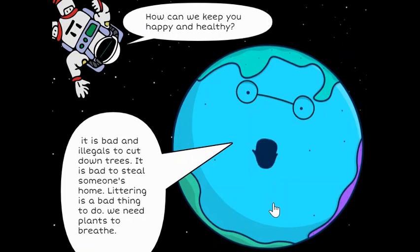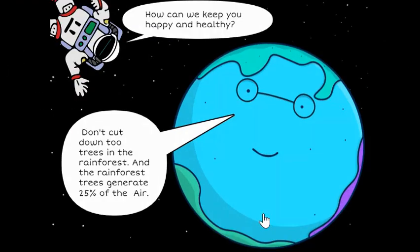It is bad and illegal to cut down trees. It is bad to steal someone's home. Littering is a bad thing to do. We need plants to breathe. Don't cut down trees in the rainforest. The rainforest trees generate 25% of the air.